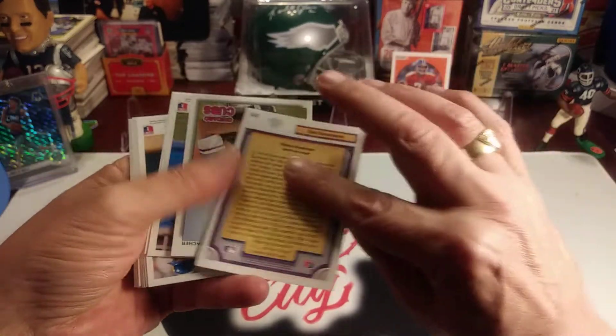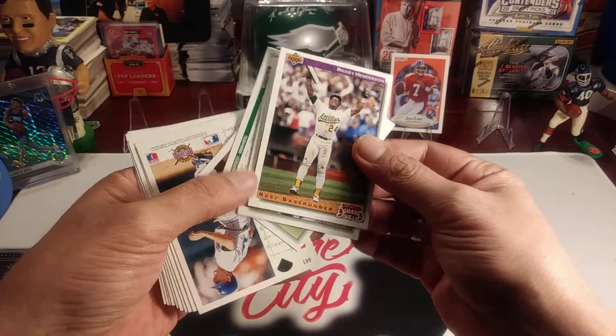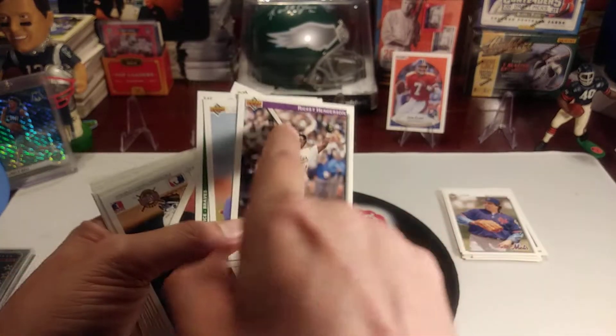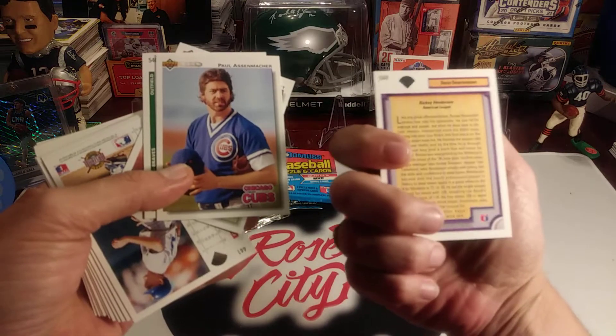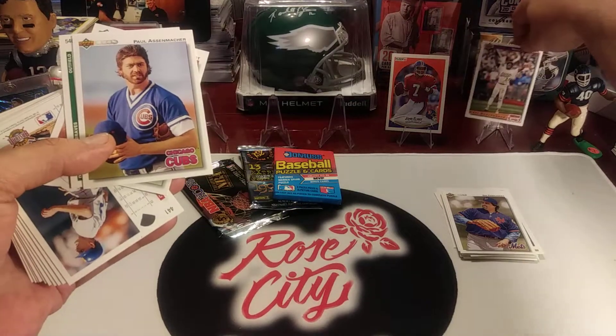Sid Fernandez. We got the 'best base runner' card — Rickey Henderson. I've pulled this card before, I like it. It shows him walking around the bases with the base. They stopped the game when he broke the record, which was held by Lou Brock. Another great card, I'll put that one up there.